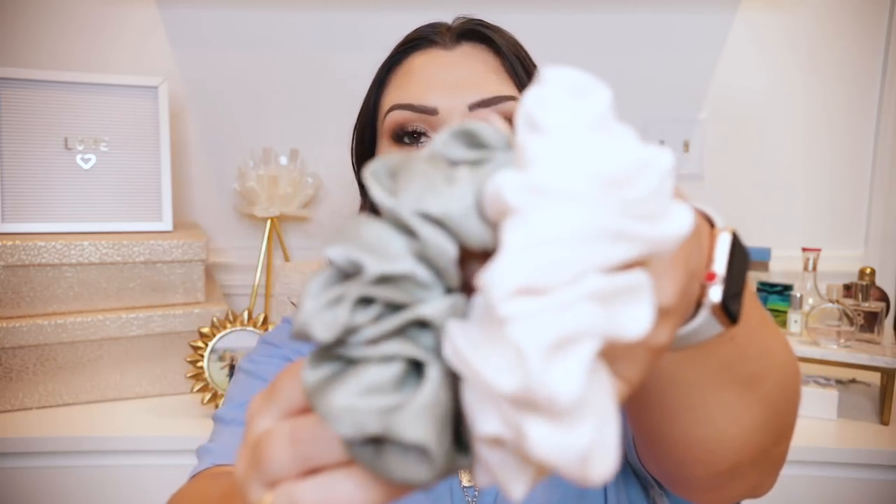I also picked up a couple of scrunchies from Anthropologie. They're so oversized and cute — I got the cream colored one and a sage green one. They're really silky and great quality. They also look cute worn on your wrist. Only eight dollars, which I thought wasn't bad for Anthropologie, and they have so many colors and patterns to choose from. If you're a scrunchie gal who loves the oversized look, definitely check out their website.